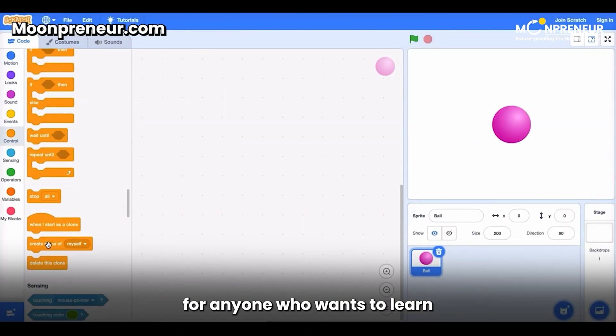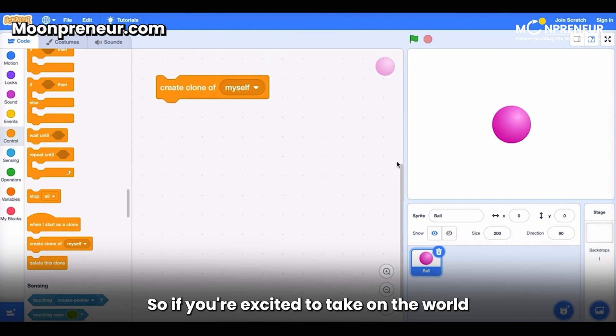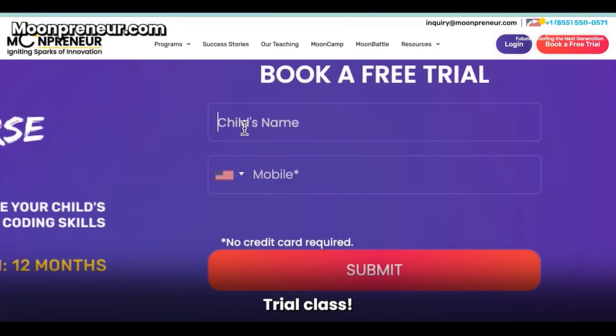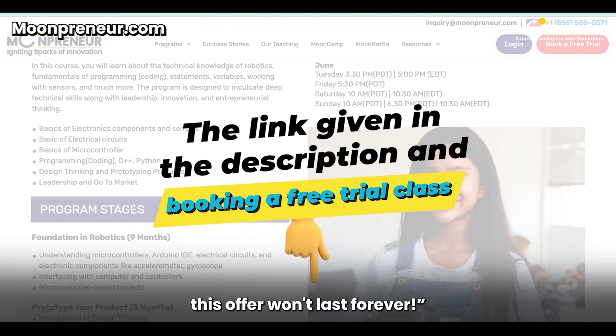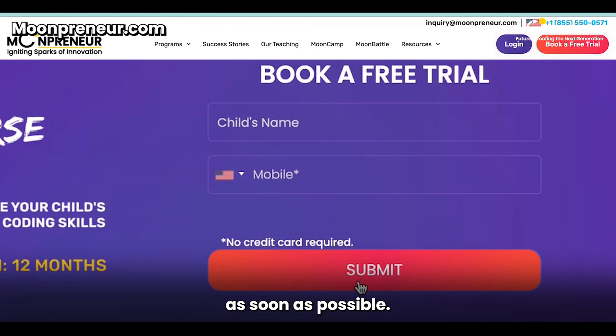Scratch is a great tool for anyone who wants to learn how to program, and making games is a fun way to practice your skills. So if you're excited to take on the world of Scratch coding, join Moonpreneur's free pre-robotics trial class — the link is in the description. But you've got to hurry, this offer won't last forever, so get your parents to sign you up for a trial class as soon as possible.